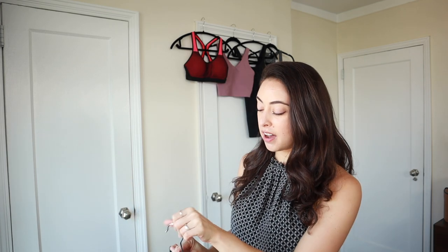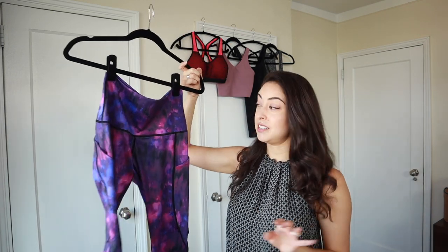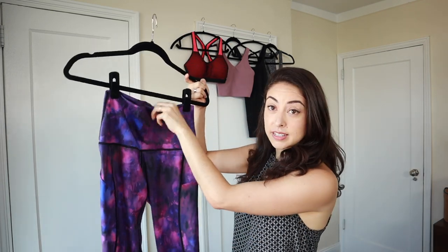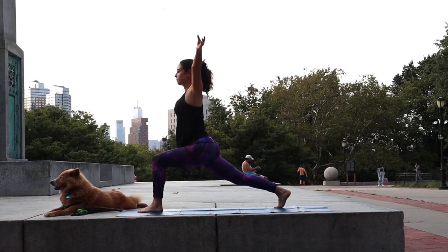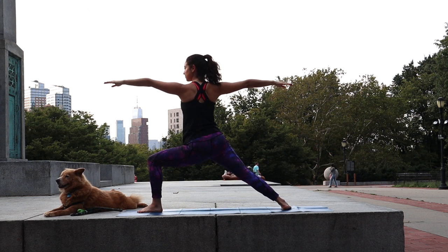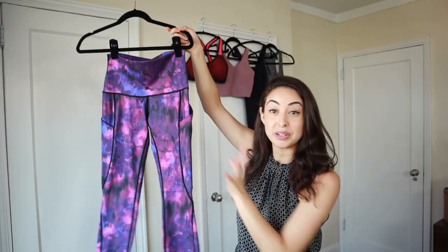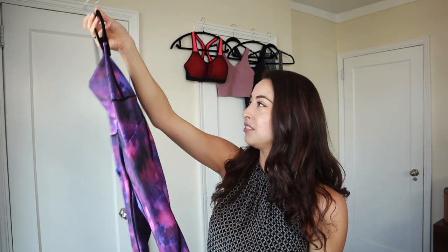Moving on to bottoms — first up is a regular pair of leggings from HTE. I love these because they're high-waisted, which I personally really like; leggings that fall below my belly button don't flatter my body very well. I can wear these on a run when it's cold, obviously wear them to yoga since I can move around a lot in them, they have pockets, and the material is super stretchy. I've never owned a printed pair of leggings like this before but I'm really liking the colors.